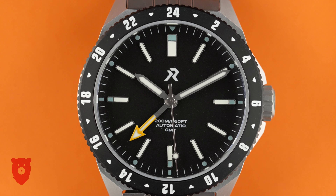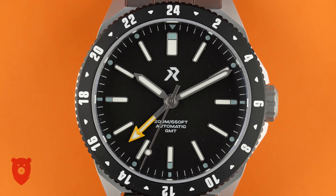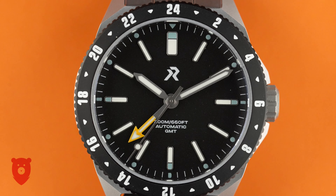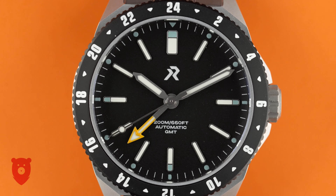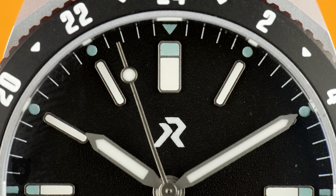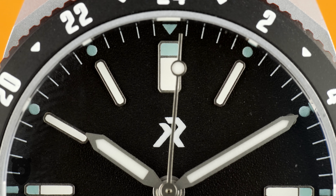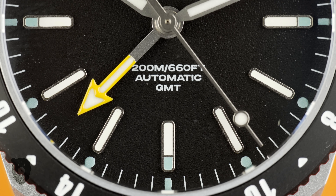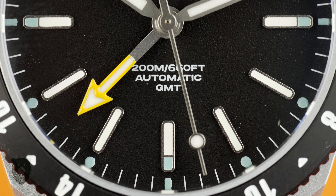So let's get stuck into the dial. The texture is a little stone-like — we've seen this before from the brand — and it absorbs the light well in this black. The stick indices are all applied, and at 12, 3, 6, and 9 there are two different types of lume, which I'll come back to. The logo is printed, as is the text detail on the 20 ATM pressure rating and the GMT movement within. The quality of the print is excellent, and even very close up it's even and crisp.